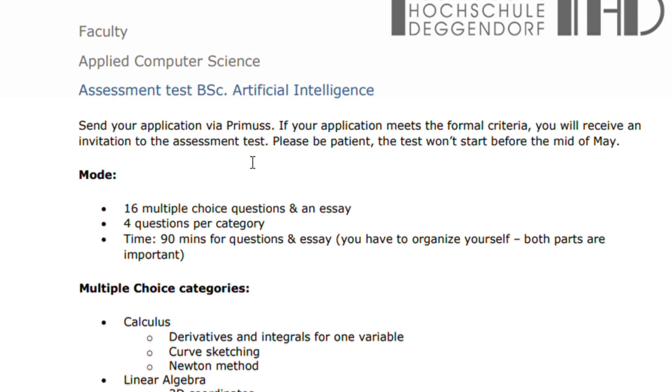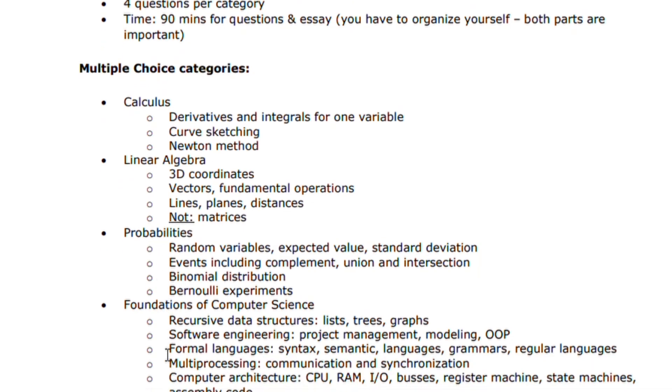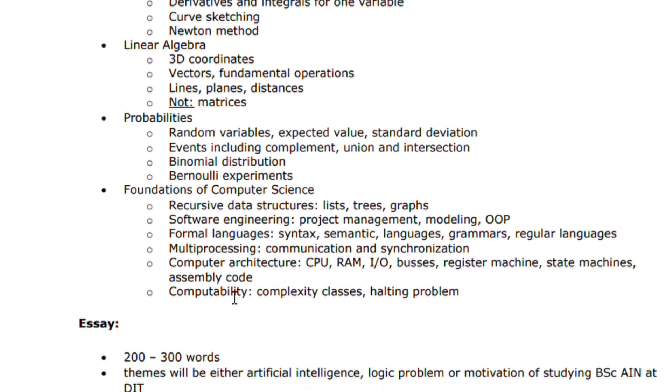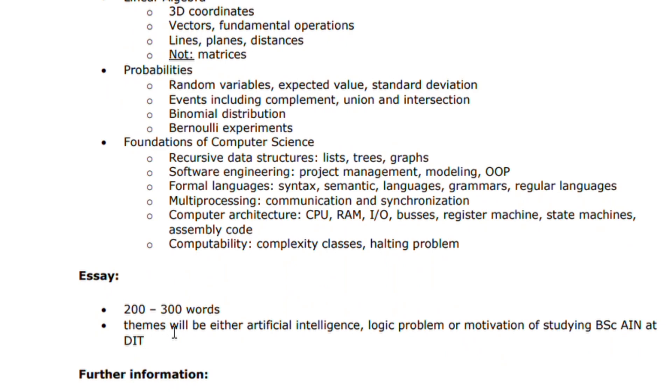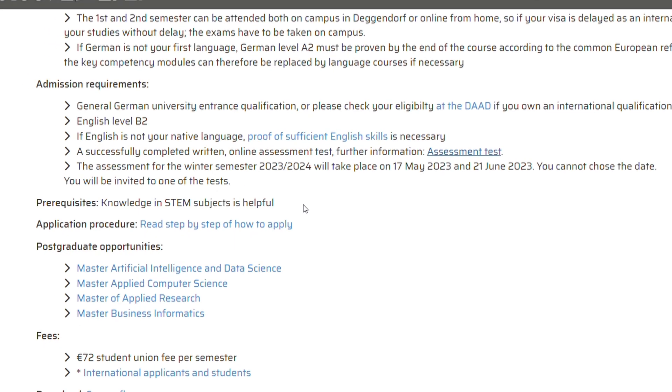For those interested in Artificial Intelligence or Machine Learning, be ready to do a quick test in calculus, linear algebra, probabilities, and foundations of computer science. You will also have to write an essay in that test, and then they will make a decision. If you pass the assessment test, you'll be able to proceed with your application.